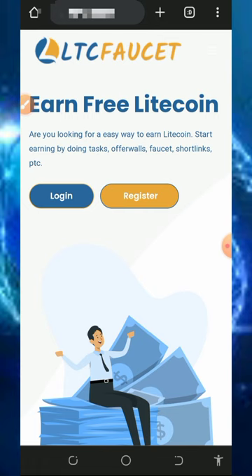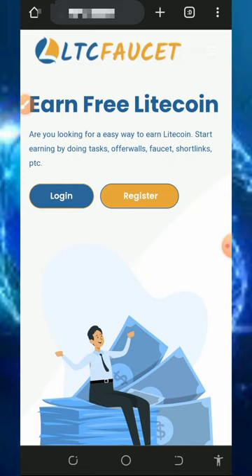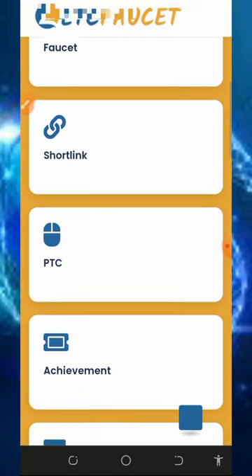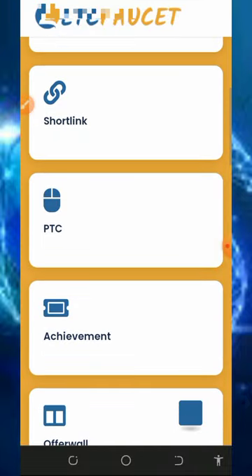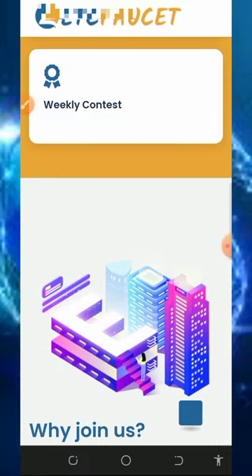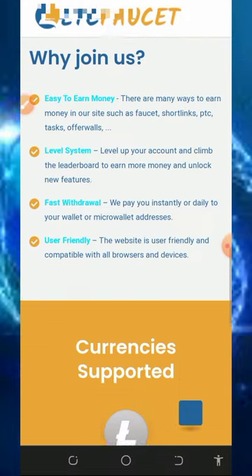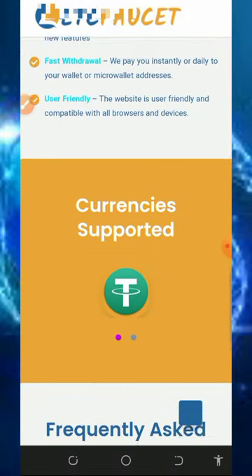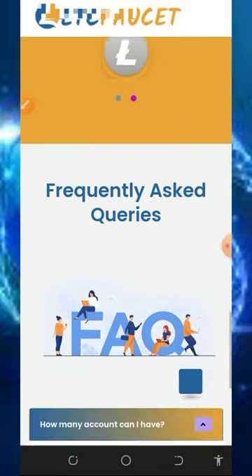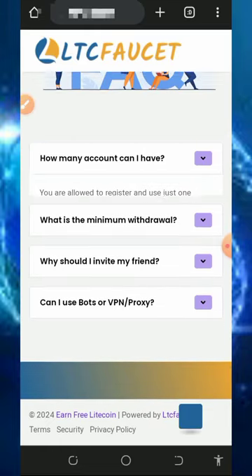The website we're discussing is called ltcfaucet.io — it's a free Litecoin faucet website where you can claim unlimited Litecoins for free. All you need to do is complete tasks like faucets, shopping, PTC sites, achievements, offer walls, level system, and weekly contests. They have an easy way to earn money, a good level system, fast withdrawals, and a user-friendly interface. Supported cryptocurrencies on the platform are Litecoin and USDT.